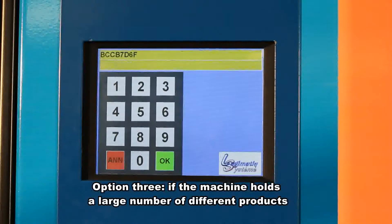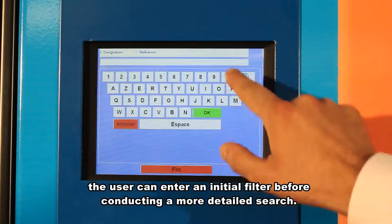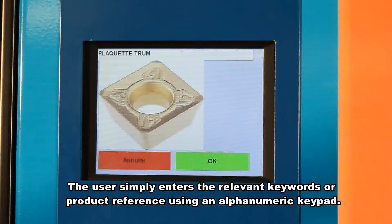Option 3: if the machine holds a large number of different products, the user can enter an initial filter before conducting a more detailed search. The user simply enters the relevant keyword or product reference using an alphanumeric keypad.